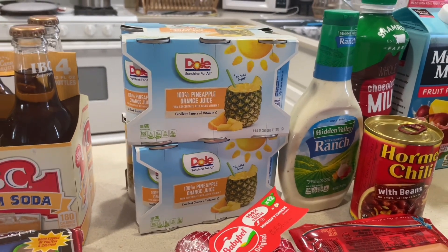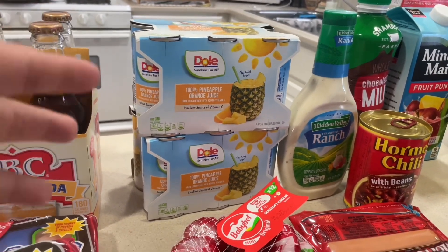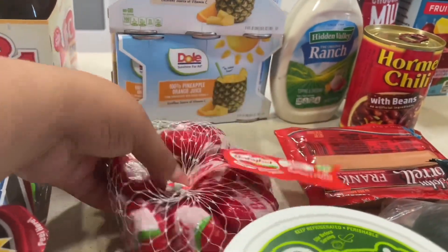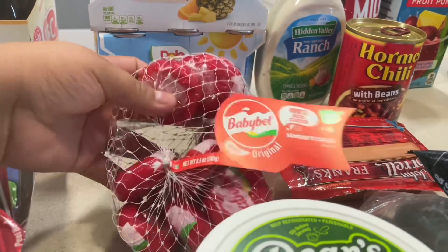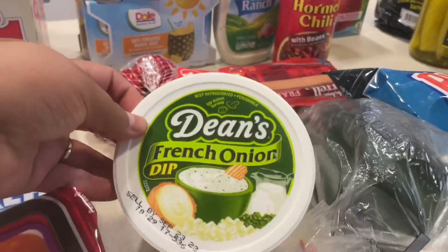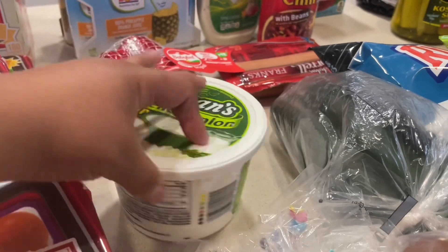I also got the pineapple juice because we love it. I got two of the six-packs and they're amazing. If you need something refreshing, I highly recommend drinking it with ice — it's so good. I also got these Babybel cheeses; these are our favorites and they're cheaper at the commissary than at Walmart.